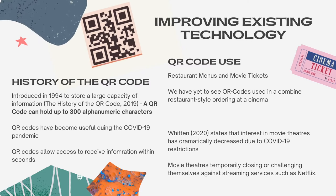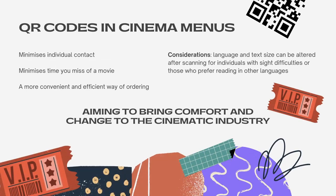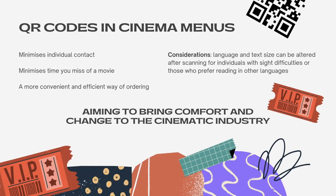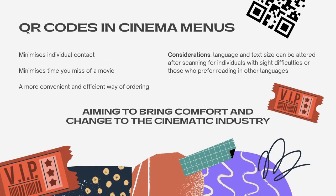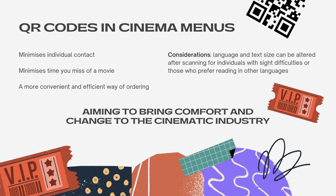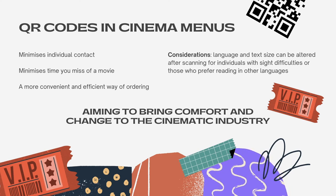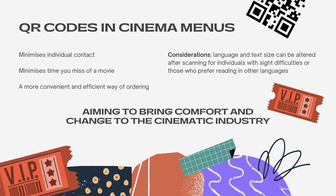Witten states that the interest in movie theatres has dramatically decreased due to COVID-19 restrictions. This has led to movie theatres needing to temporarily close or challenge themselves against streaming services such as Netflix. In integrating the use of QR codes at the cinema, you not only limit the amount of contact you have with other individuals, but you are also able to limit the amount of time you miss of the movie by ordering food from the comfort of your seat and having it brought to you. The benefits of implementing this ordering system not only minimises individual contact, but allows for convenience and a more efficient way of ordering.